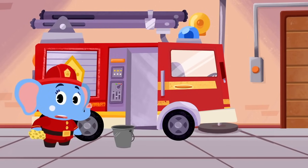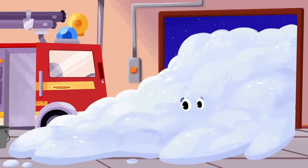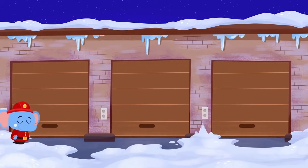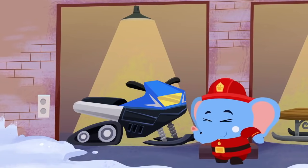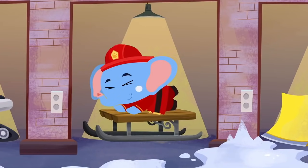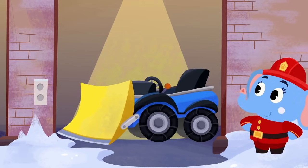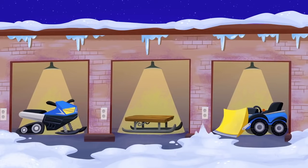Bip and Santa need your help, Alette. You've got to save Christmas. Alette, you won't reach Santa in your fire truck. All the roads are covered in snow. You need something that can drive through snow. That's more like it. But which one would be best for Alette to clear the roads with? Let's take a closer look. Should Alette use the snowmobile? Or the sled? Or the snowplow to clear all the snow on the road?